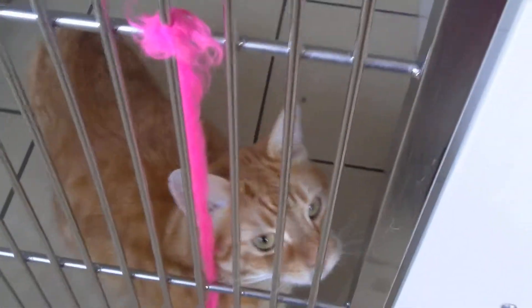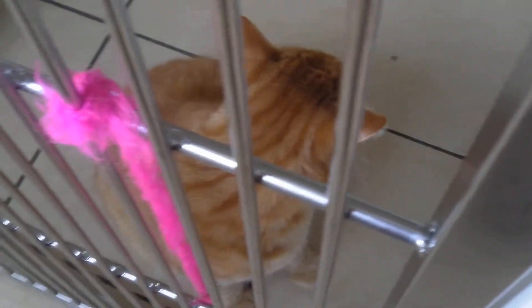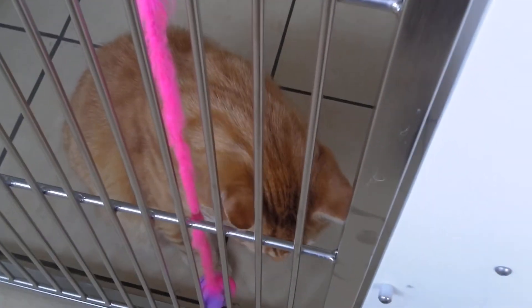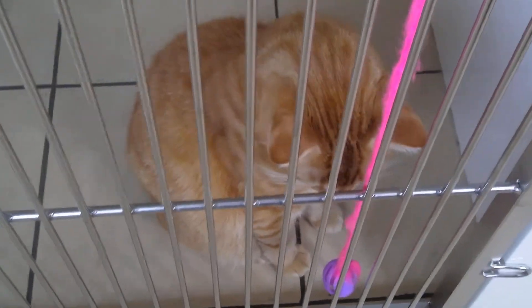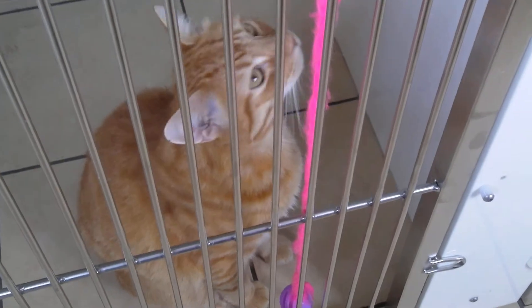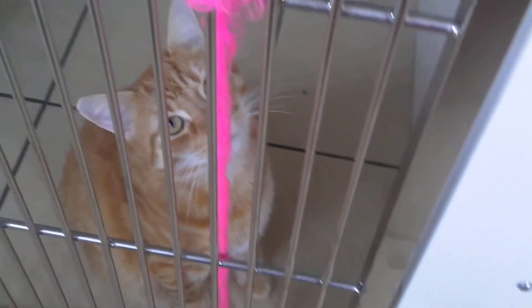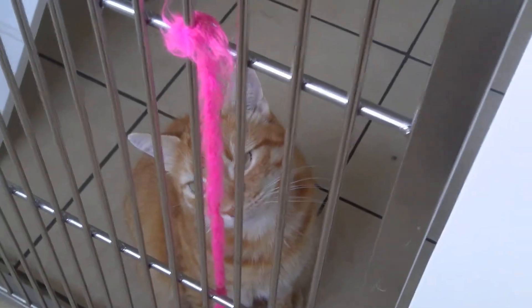Isn't he fantastic — nice chunky cat. He had a very brief adoption that fell through because the person that took him moved unexpectedly. He came back fairly quickly and he's absolutely charmed everyone, but he's been here quite a while and he's getting restless.